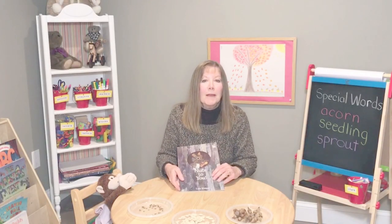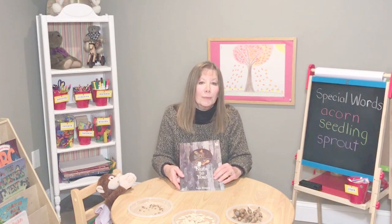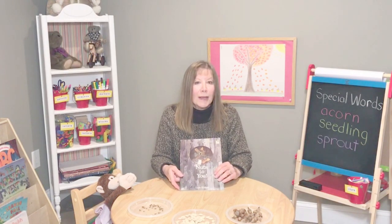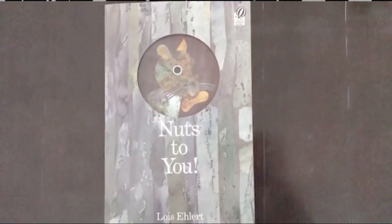Young children especially love stories about animals and their connection to the world around us. I know you will enjoy hearing Nuts to You, written and illustrated by Lois Ehlert.